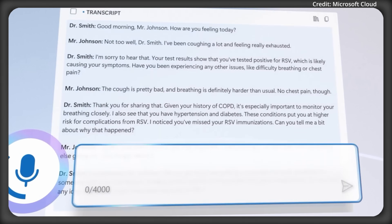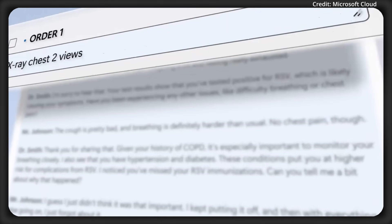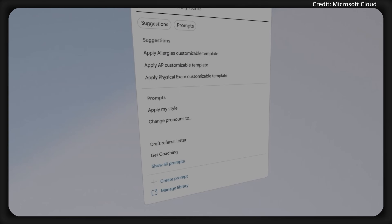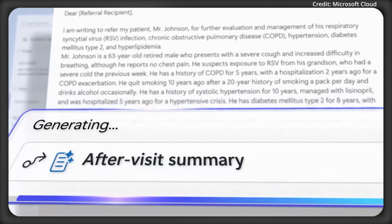And what might be the biggest feature: with a single click, Dragon Copilot summarizes evidence, preps orders, drafts referral letters, and generates after-visit summaries, dramatically slashing time spent on routine tasks.